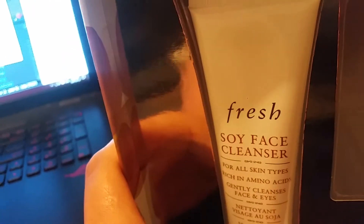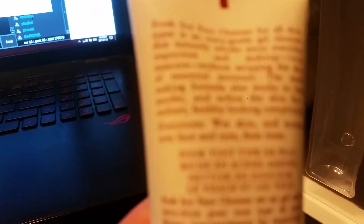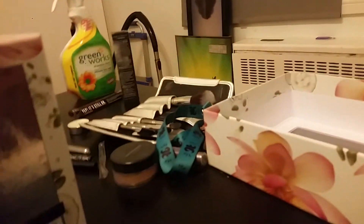I've used this cleanser before — this stuff is actually really good. I've also used the Rose Face Mask before, it's actually pretty decent. It smells like roses, like a lot of roses, and it has real rose petals in it. Really nice.